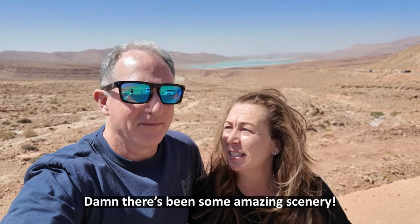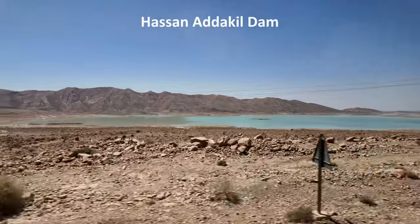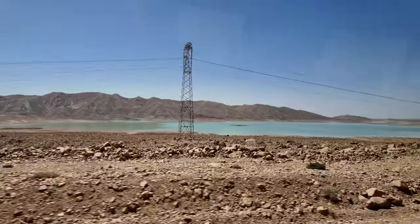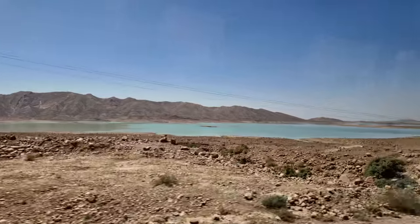This is a man-made dam, but there's been some amazing scenery coming over the High Atlas Mountains. The Hassan-Addakhil Dam not only generates electricity and supports irrigation for the surrounding area, but it also regulates downstream water flow, providing essential flood protection.